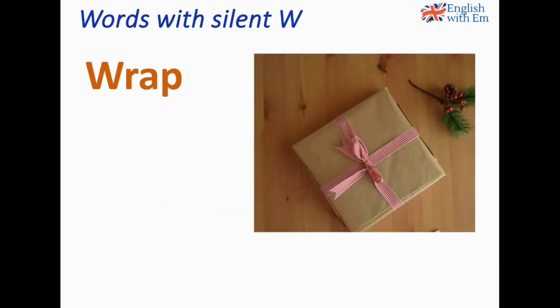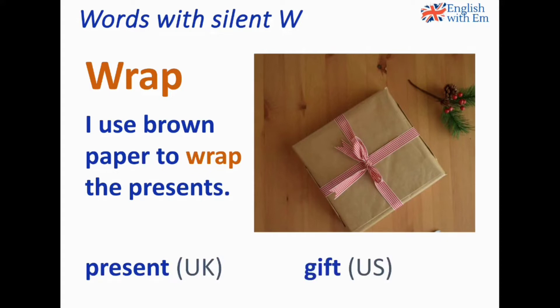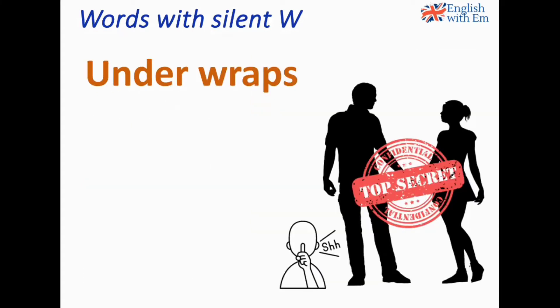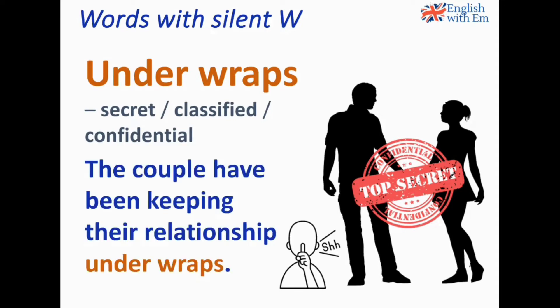Wrap. The verb to wrap — I use brown paper to wrap the presents. 'Present' is British English; in American English they say 'gift'. A typical expression is 'under wraps', which means secret, classified, or confidential. For example: The couple have been keeping their relationship under wraps. It's very typical to say 'keep something under wraps' — keep the project under wraps, keep the news under wraps.